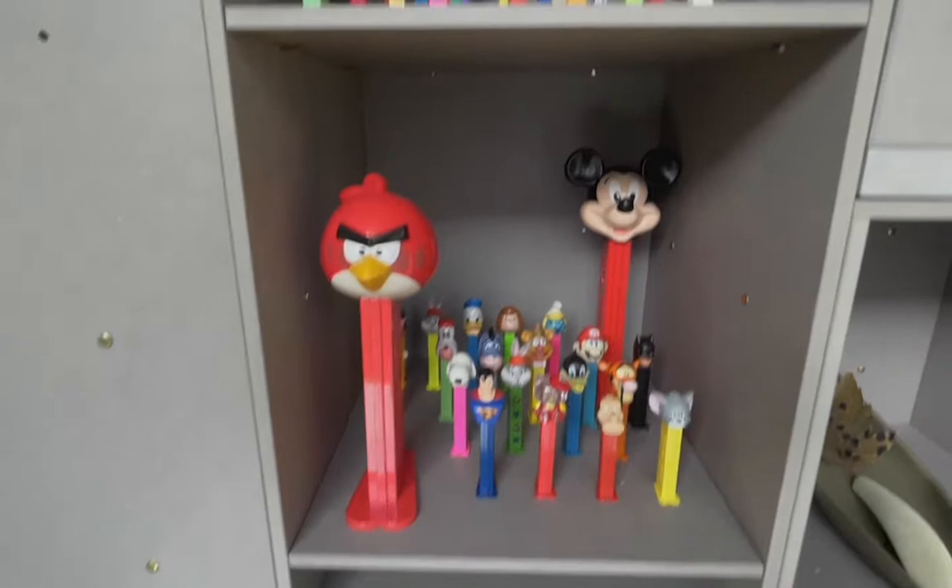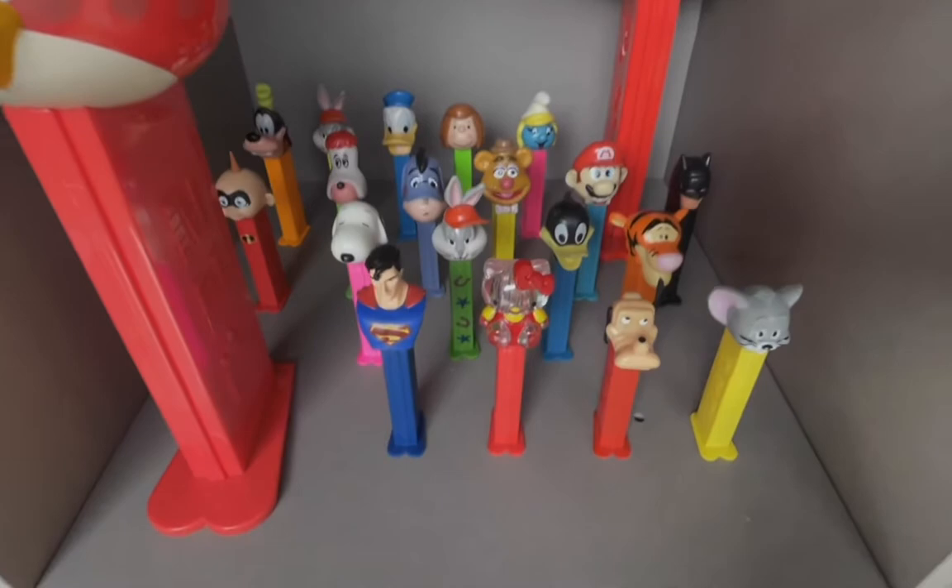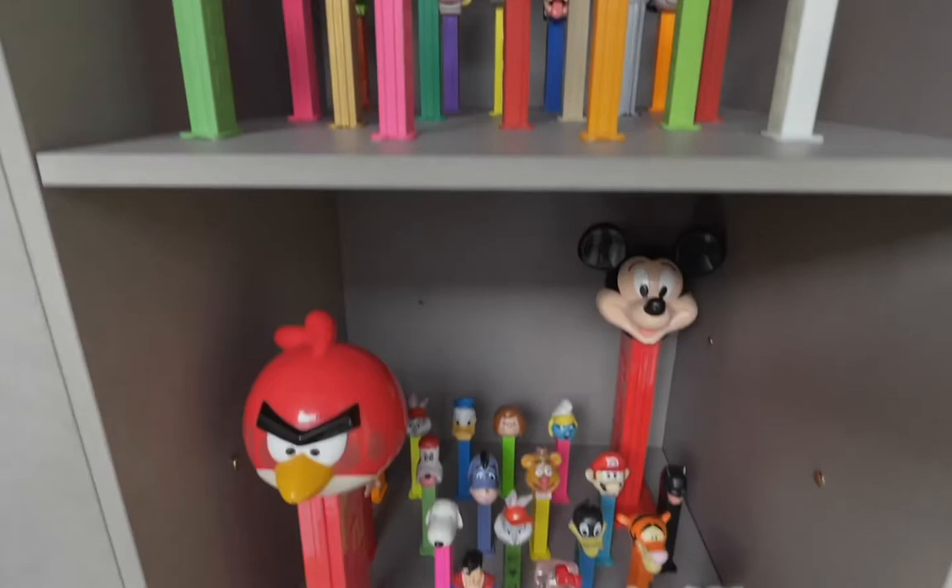Ronny Duquesne collects PEZ dispensers — those little square sweets. There have been many different dispensers created, with all kinds of cartoon characters, colors, and even different sizes.